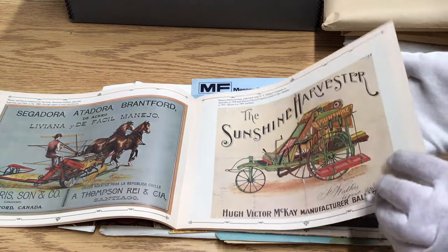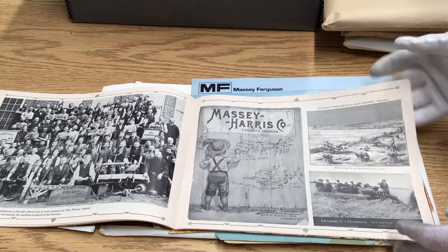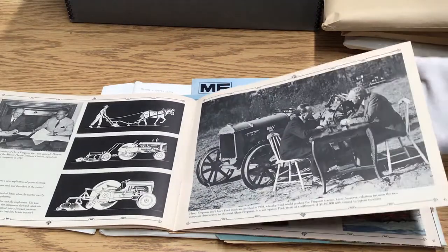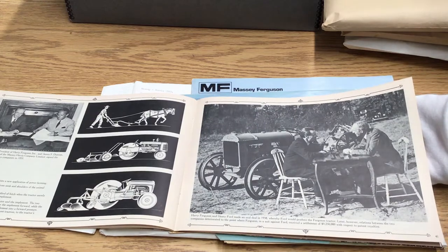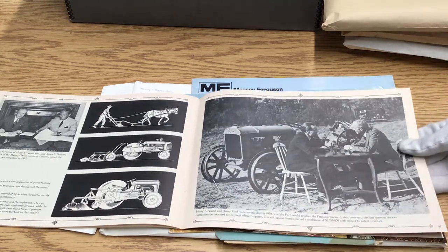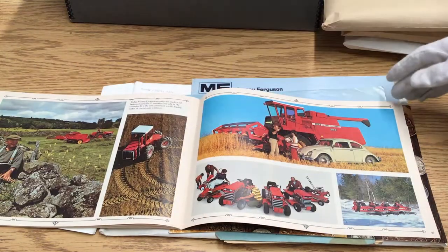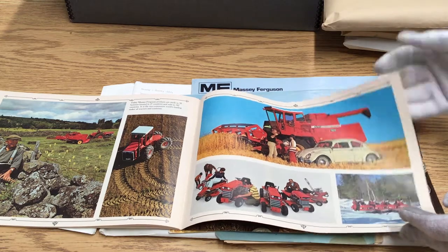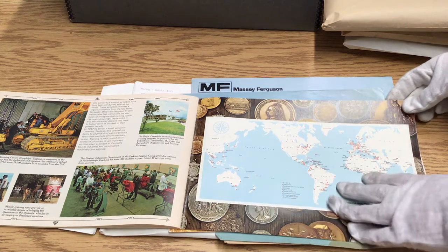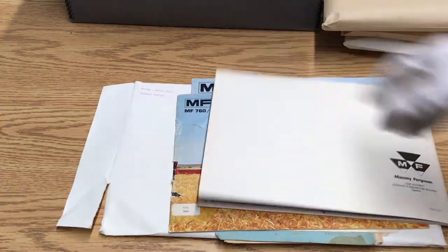There's also a Sunshine Harvester. The booklet describes their history, including an interesting picture of Ferguson meeting with Henry Ford, showing the move into more mechanical types of farming equipment. It also shows the locations they were in — they were truly a global company here in Brantford.